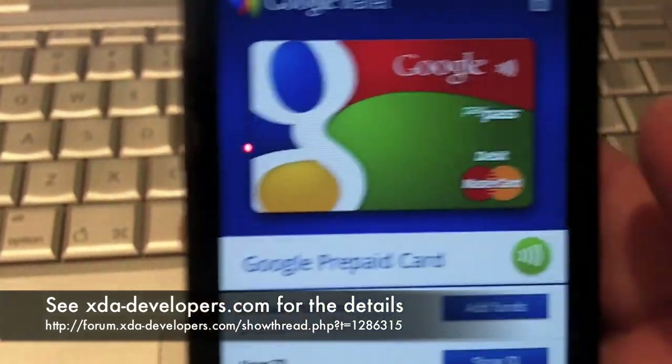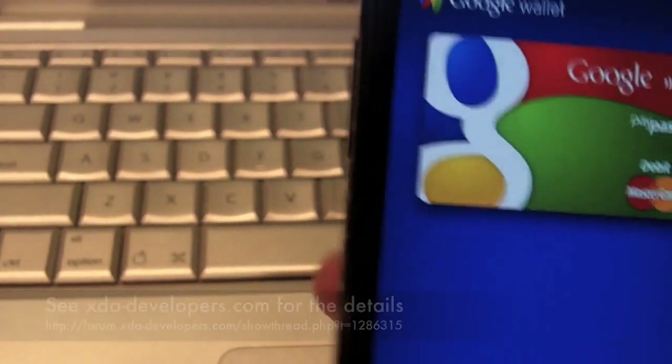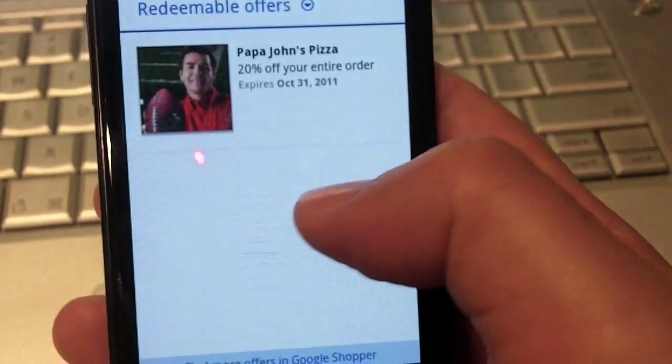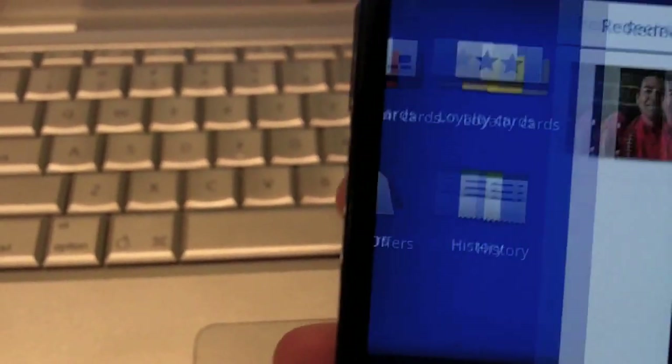I was able to get a prepaid card with $10 on it. As you can see, it's pretty valid here. The wallet application is actually really slick, really well made. I actually added this Papa John's coupon a few weeks ago, and it's still there.